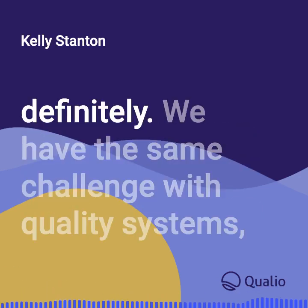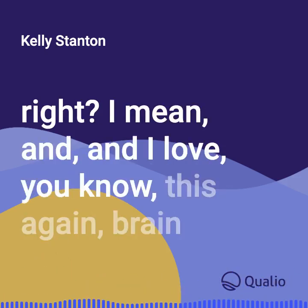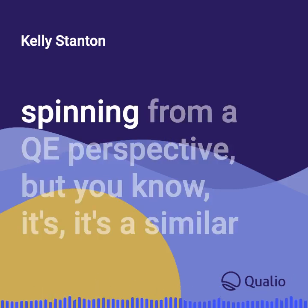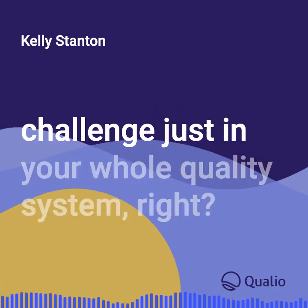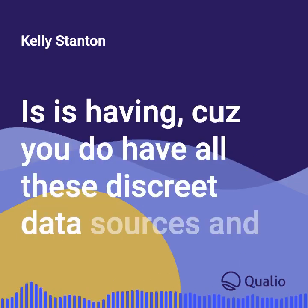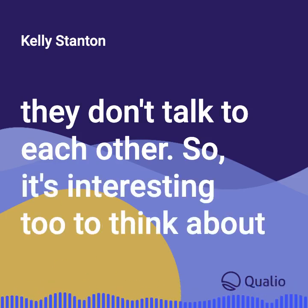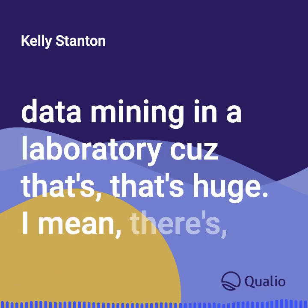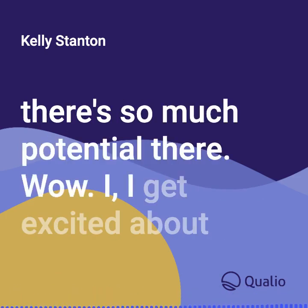We have the same challenge with quality systems — all these discrete data sources that don't talk to each other. It's interesting to think about data mining in a laboratory, because the potential there is huge.